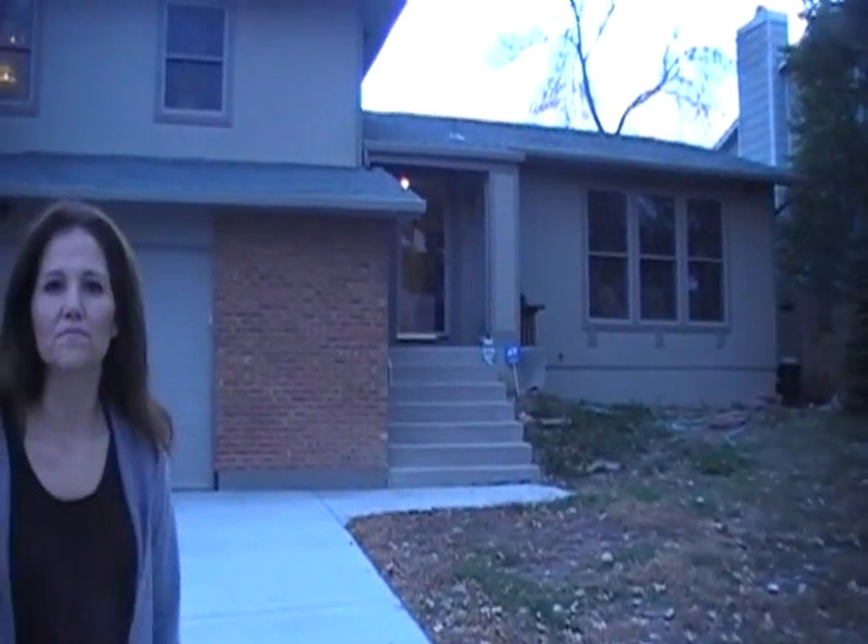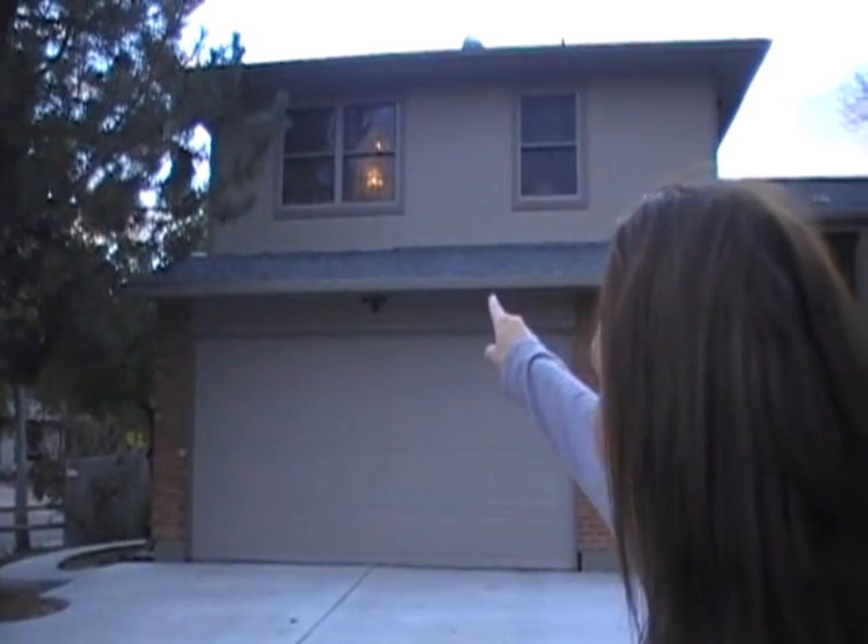This is where we lived in 1985, 3311 Ashford Circle, where Christopher was taken. It was a corner home. Christopher slept in that bedroom right there, up on the top.